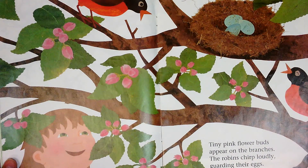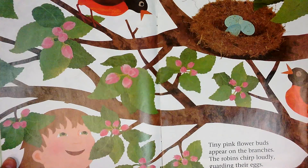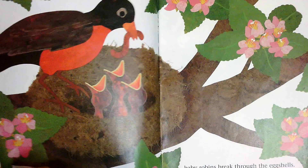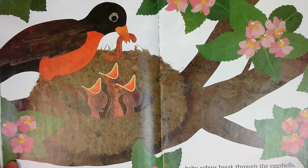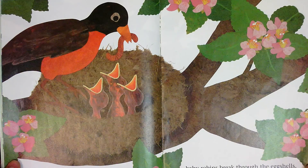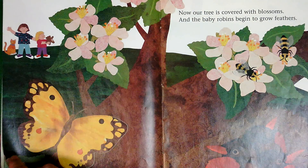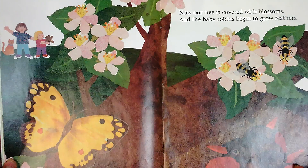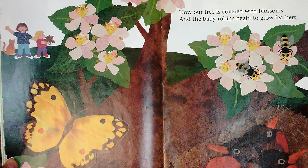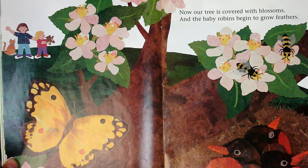Tiny pink flower buds appear on the branches. The robins chirp loudly. Just when the flower buds open, baby robins break through their eggshells. Now our tree is covered with blossoms and the baby robins begin to grow feathers.